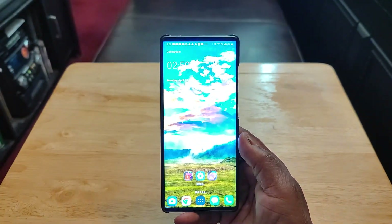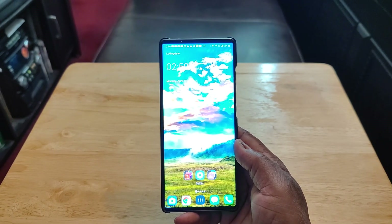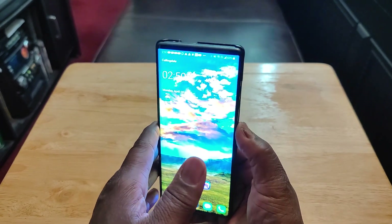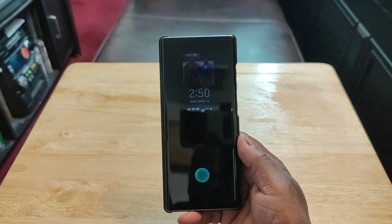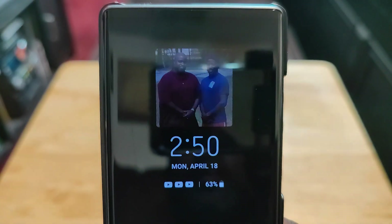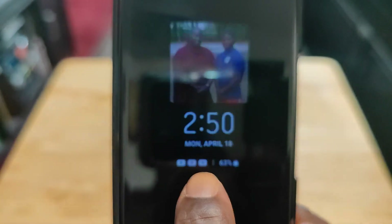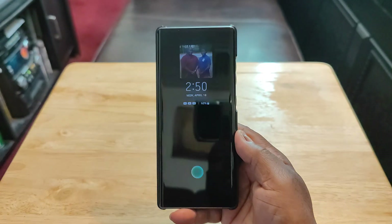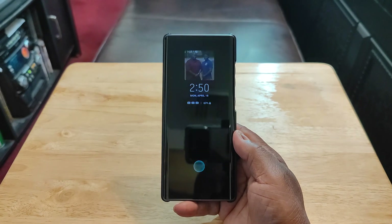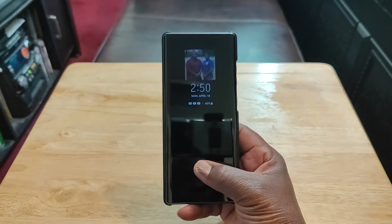I already did a full review on this, so I'm not going to get into all the details, but I just want to share what my six months of use has been like — and it's been great. I love the always-on display, showing the time, date, and battery percentage. You can see notifications. LG's always-on display was second right behind Samsung. The fingerprint sensor here doesn't stay on all the time but it works well.